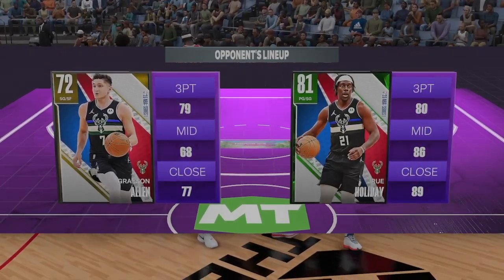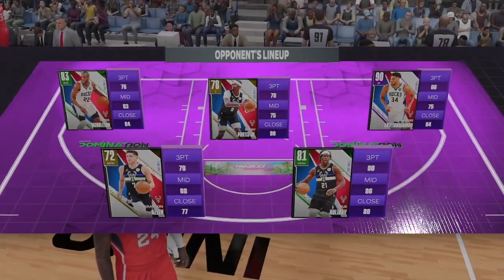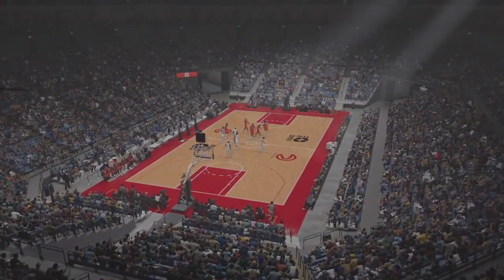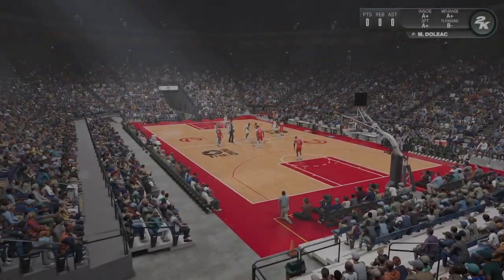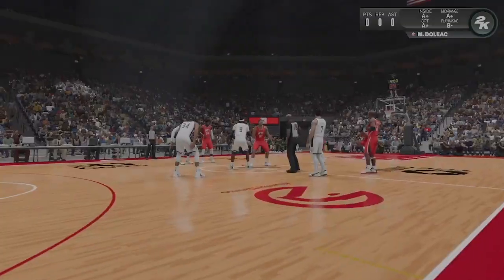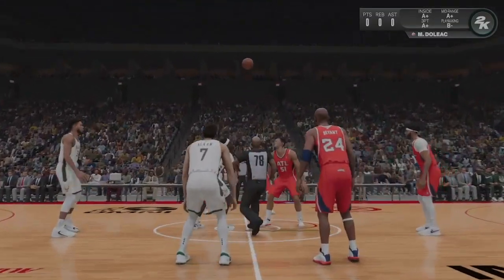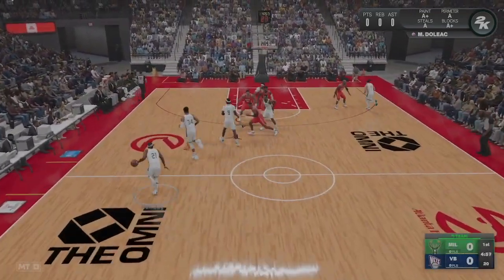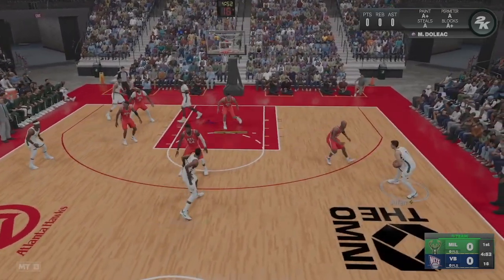From the sideline, we'll be hearing from David Aldrich in just a moment. Here are the starters for Milwaukee: the four and five, Giannis and Portis, Holiday and Allen have guard duties, and it's Middleton at small forward. For Virginia Beach, Paul George is out there with Anthony Davis, then Kobe, then Hardaway, and it's Doliak at center. Holiday kicks to Middleton, Allen outside.